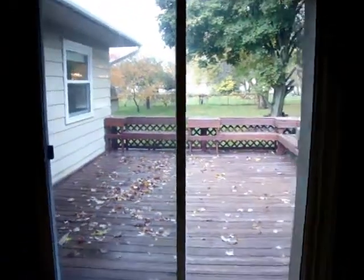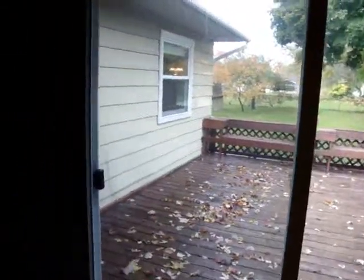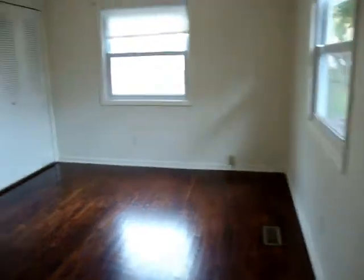I'll show you the deck. Isn't that a pretty nice fenced backyard? This house actually has one and a half baths, and this bath goes right on through to the bedroom.